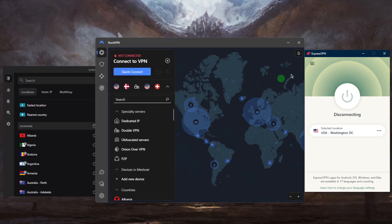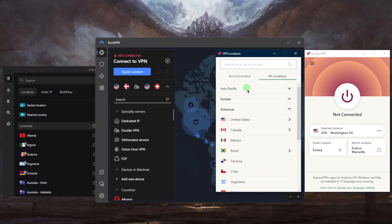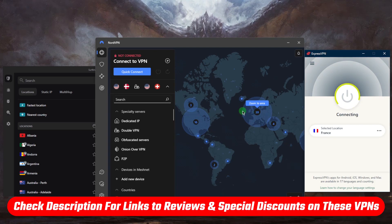Once logged in, connect to your desired server. For example, if you want to access content from Canada or France, you can just connect to the French server — and there you go, you now have access to French content. That's pretty much it for this video.